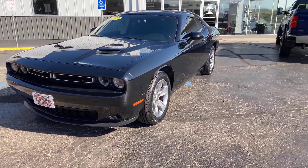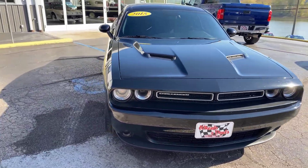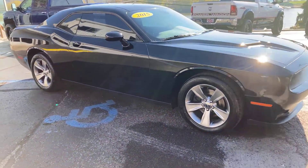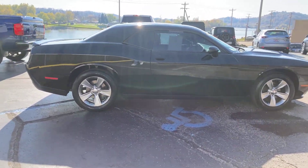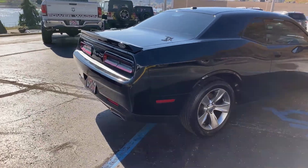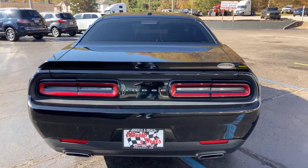As you can see, black exterior, dark tinted windows on it, and the interior is cloth and it's black also. The car is just beautiful. We'll do a quick walk-around, then we'll go on the inside and show you what it looks like in there — nice gauges and everything on the inside.